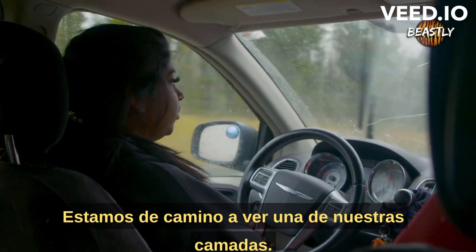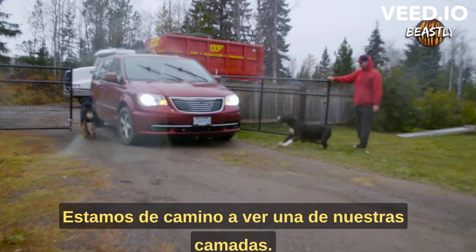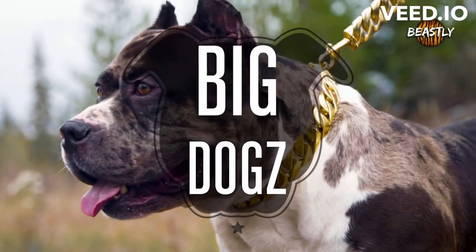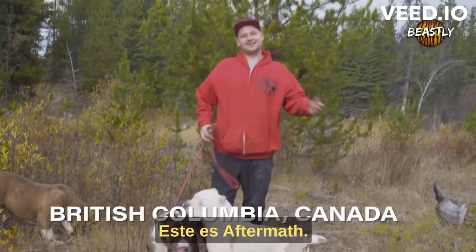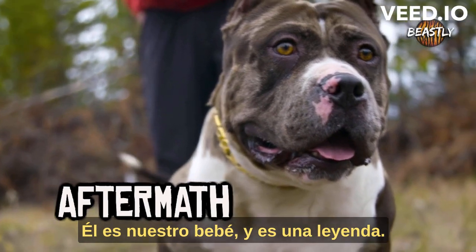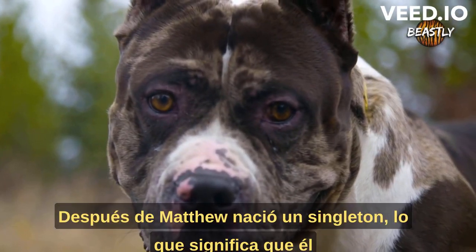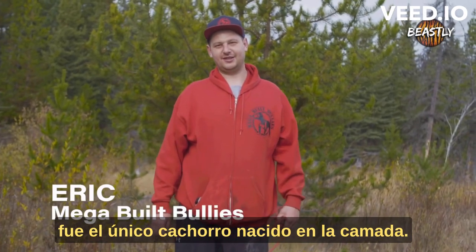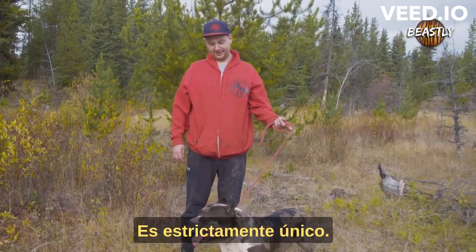We are just on our way to see one of our litters. This is Aftermath. He's four years old. He's our baby, and he's a legend. Aftermath was born a singleton, which means he was the only puppy born in the litter. He's strictly one of a kind.